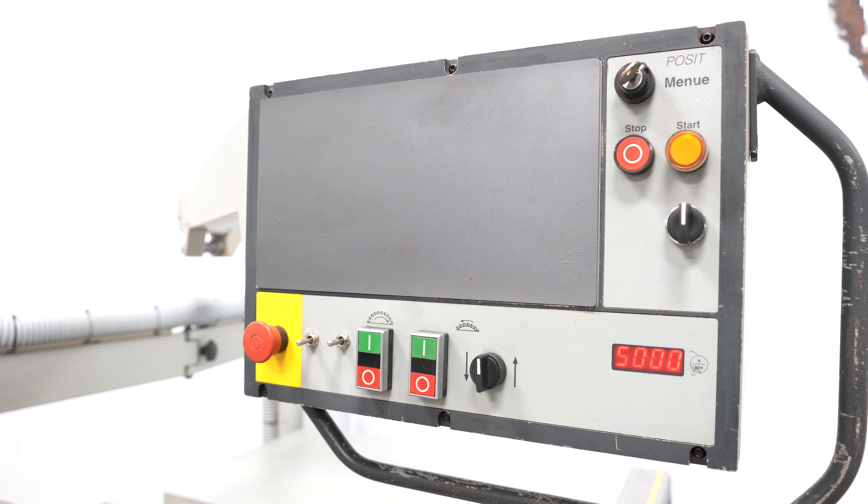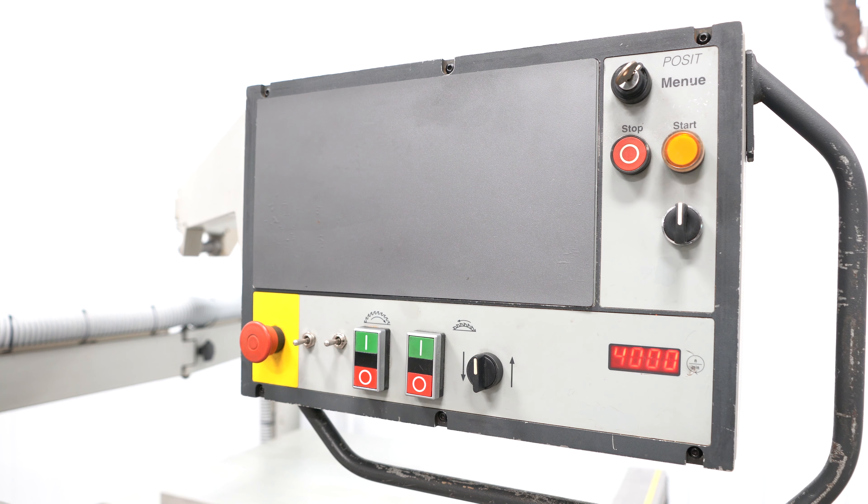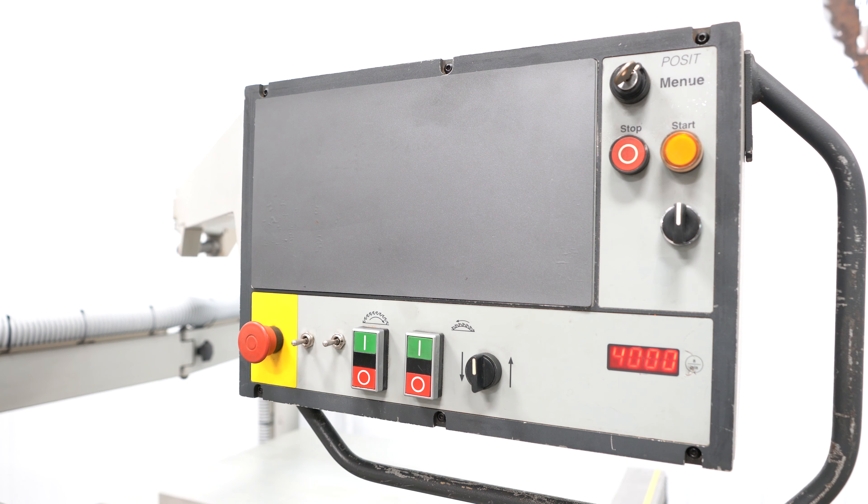The digital readout for RPM works and the machine features multiple speeds of 3500, 4000, 5000, and 6000 RPM.